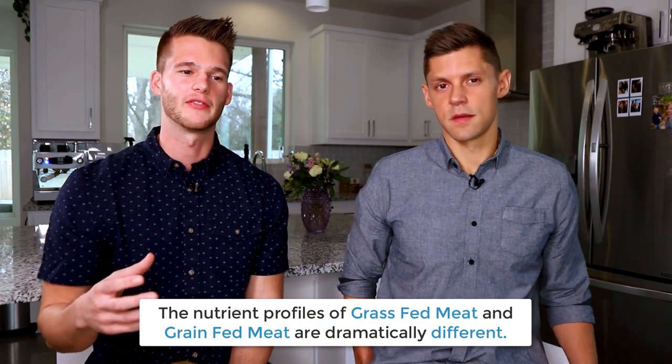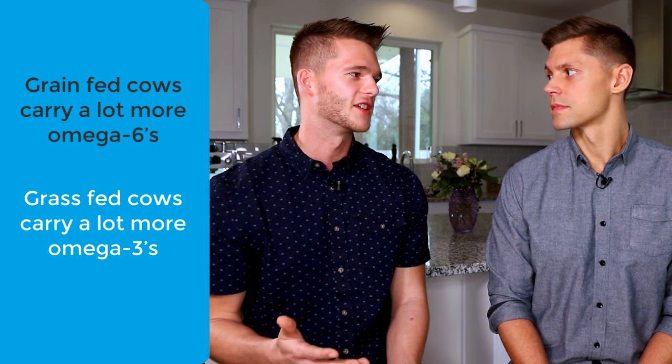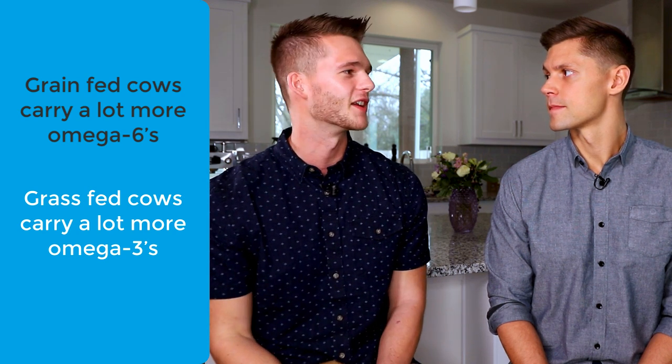A lot of people don't understand how important this really is — it's been dismissed as hocus pocus, but the nutrient profile difference between these animals is dramatic. It's not just the micronutrients; grain-fed cows contain a lot more omega-6s as opposed to grass-fed which contain more omega-3s, and that makes a huge difference on a ketogenic diet. One of the fundamental features of keto is keeping inflammation low, and if beef is a primary food you're eating, consuming pro-inflammatory meat won't be beneficial. Eat a sick animal, you're going to be sick yourself.